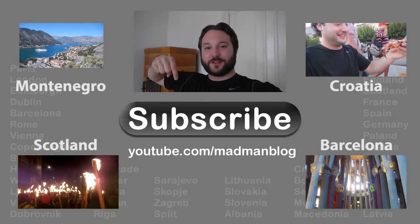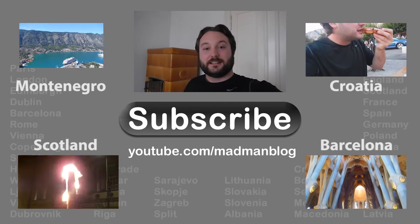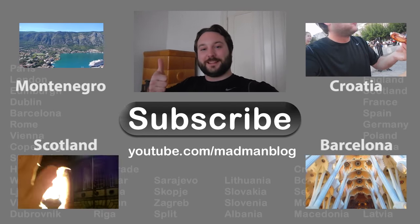Make sure to hit that big subscribe button below so you can follow the journey. Tell me what you think about the video in the comments. And if you liked it, hit the like button and give me a thumbs up.